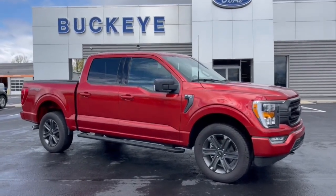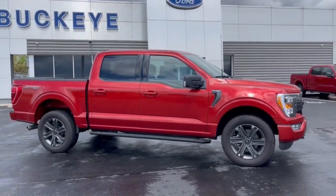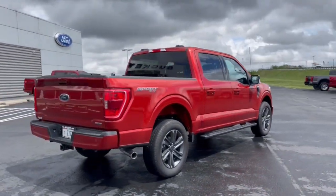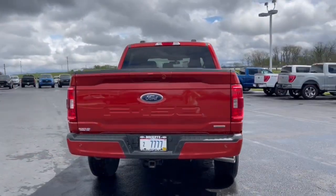You'll have love at first sight with the 2023 Ford F-150. Enjoy a new level of ease and confidence whether at work or play when you're in this F-150.